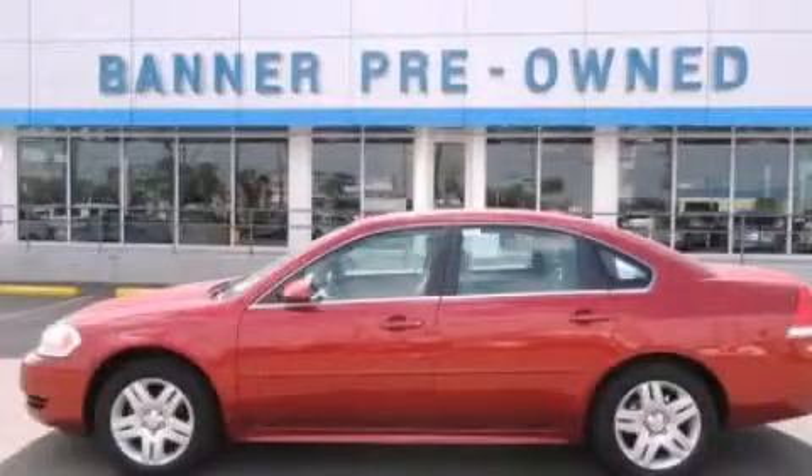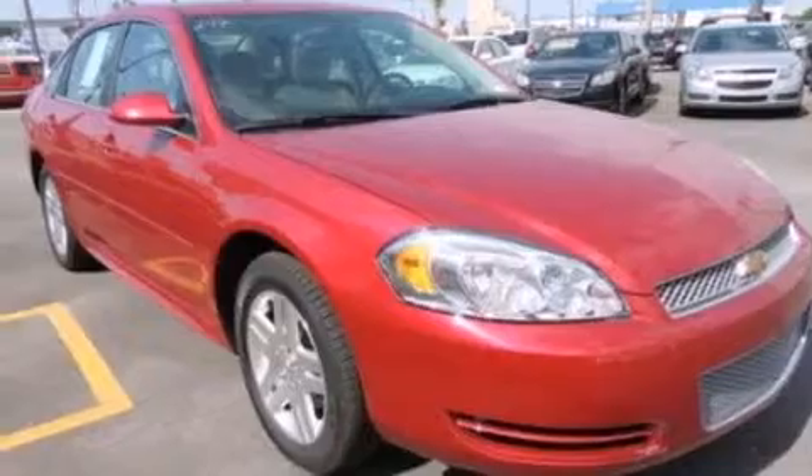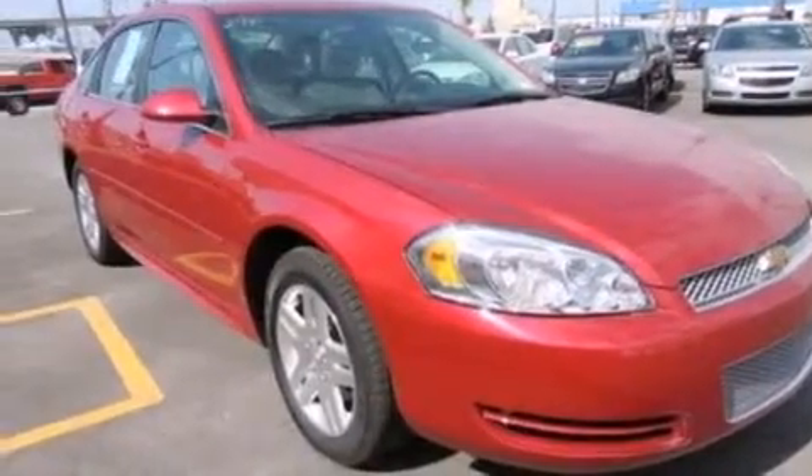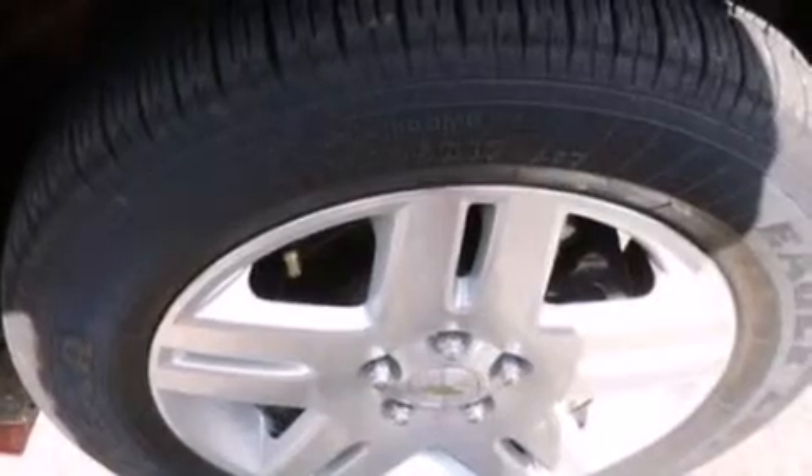This is a 2013 Chevrolet Impala. It has a six-cylinder engine and an automatic transmission. Its top features include a sunroof, aluminum wheels, and traction control and stability control systems.